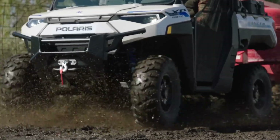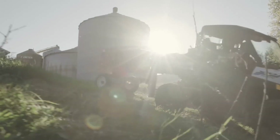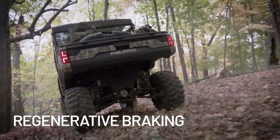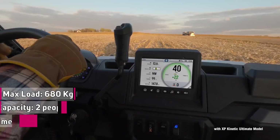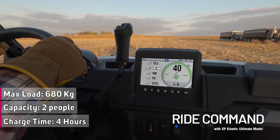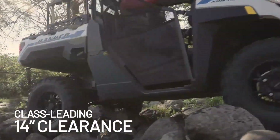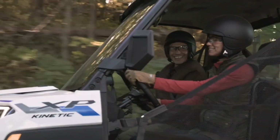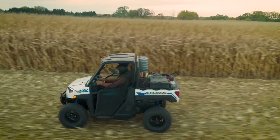Ranger XP Kinetic includes a 7-inch infotainment display screen with in-dash speakers and a rear camera. Use GPS mapping to stay on course and work smarter with plow mode. Enjoy even more connectivity with Ride Command Plus. The distinctive front end is radiator-free, LED headlights light the trail, and a futuristic light bar across the hood indicates the vehicle's level of charge. Ranger XP Kinetic has been torture-tested in extreme conditions and is backed by an exclusive three-year electric powertrain coverage and five-year battery coverage.